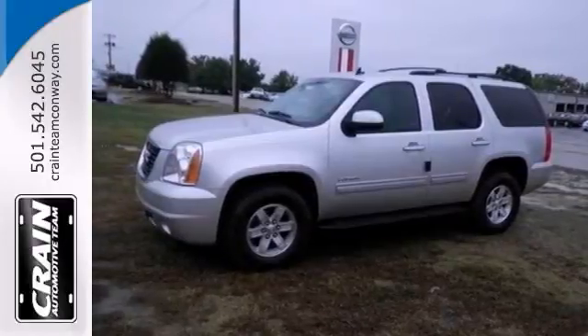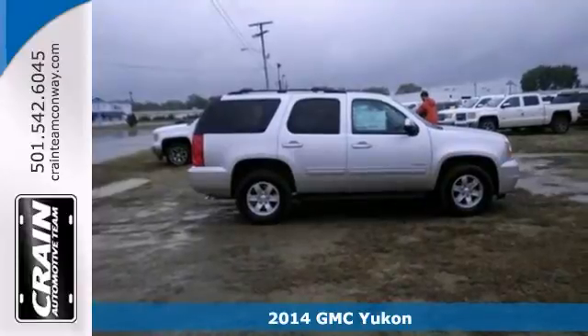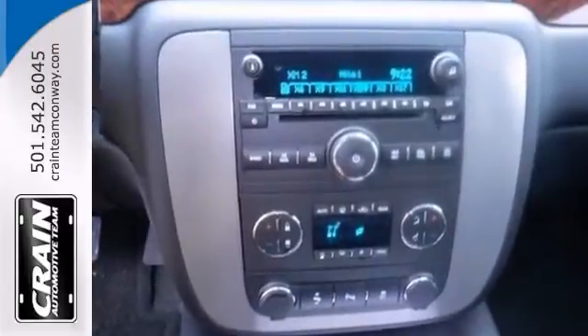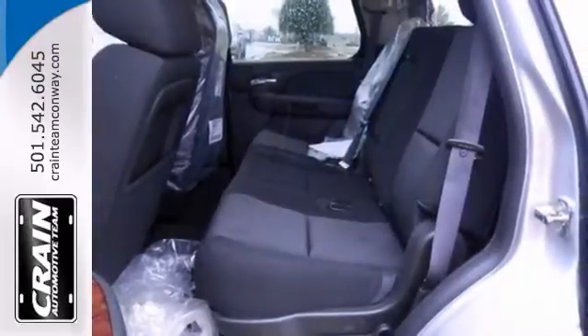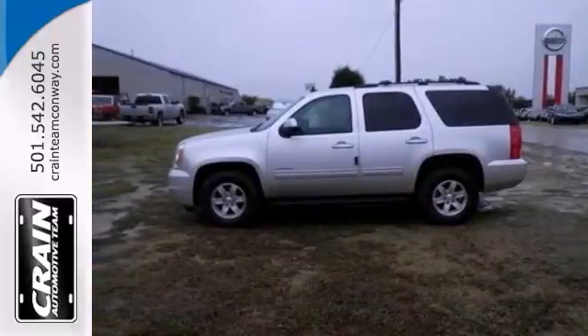It's a 2014 GMC Yukon SLE. This vehicle has a lot to offer, including dual zone climate control, a wood grain interior trim, and a backup camera. It also has a CD player, running boards, and a trailer hitch receiver. The flex fuel capability of the Vortec V8 engine only makes it more appealing.